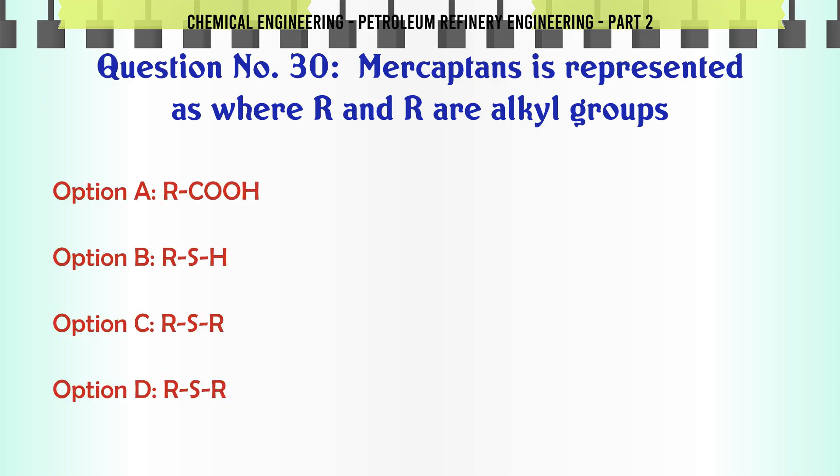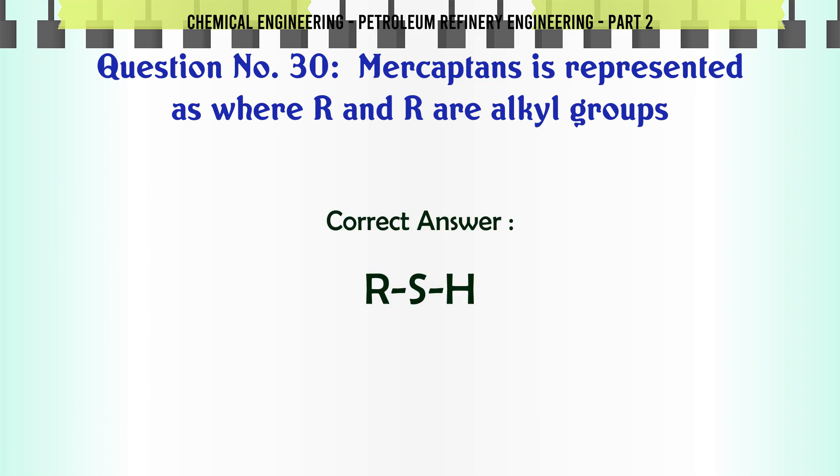Mercaptans are represented as (where R and R' are alkyl groups): A. R-O-R'. B. R-S-H. C. R-S-R'. D. R-S-R'. The correct answer is: B. R-S-H.